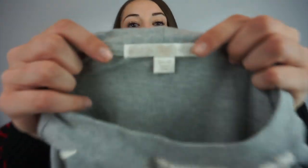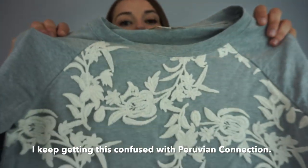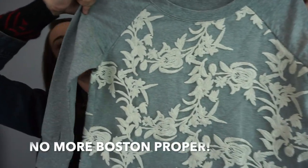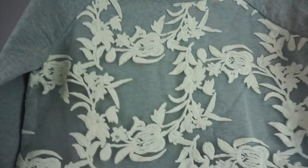This one is Boston Proper, size extra small. It's a gray sweater with a lace overlay on the front — really pretty and it feels real comfy.